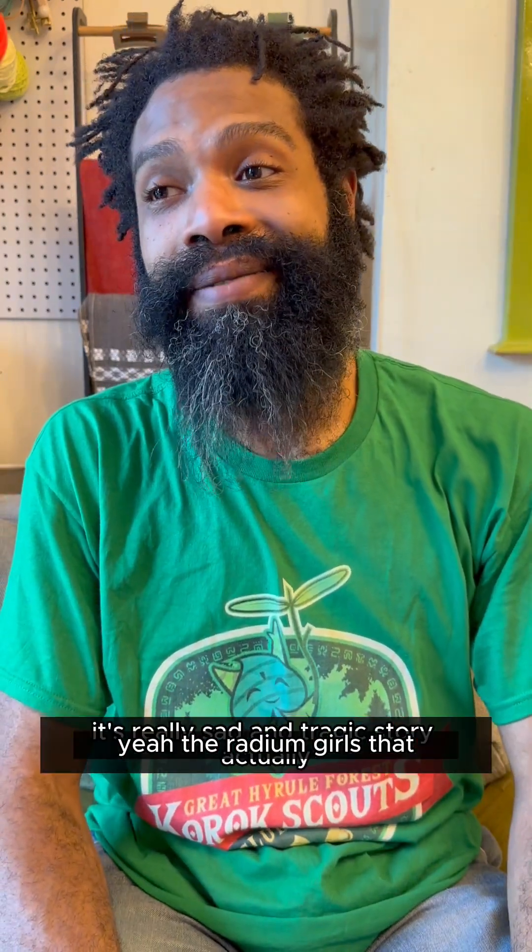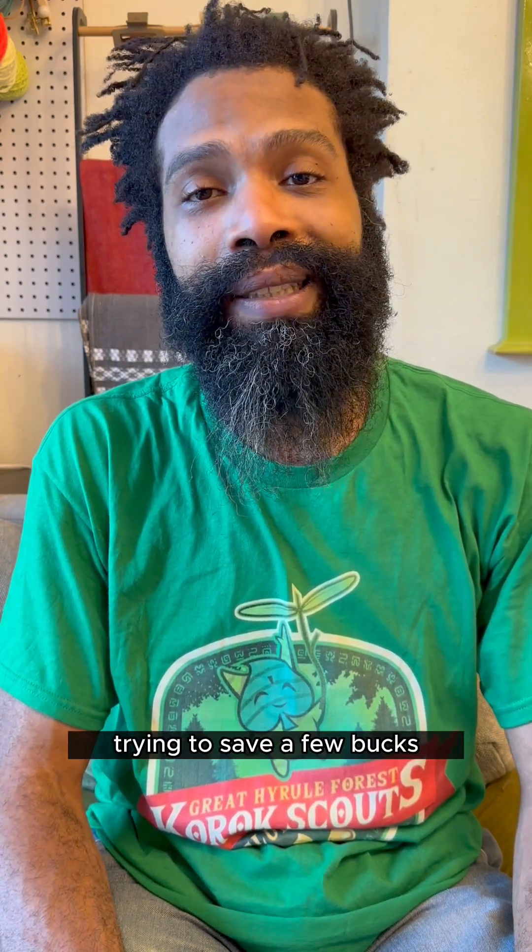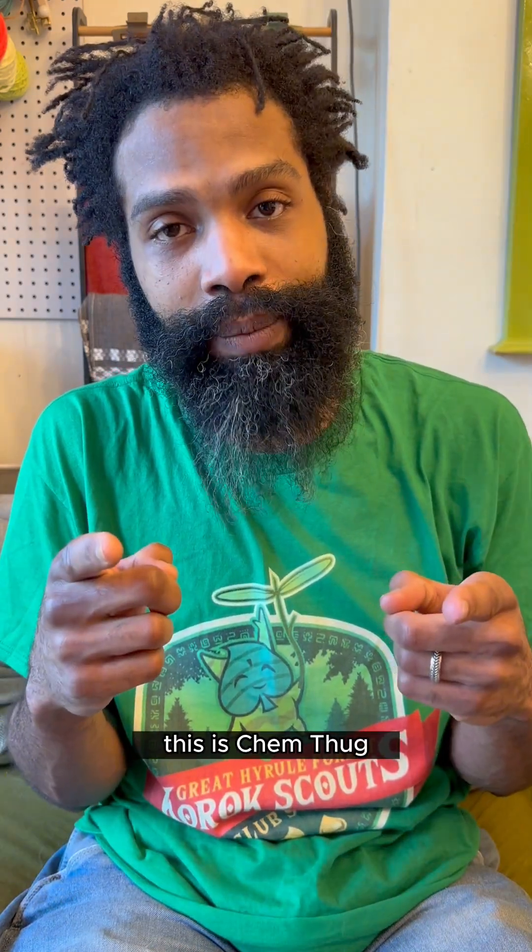At this point, radium is mostly just used for its special niche chemistry and some physics properties. The radium girls — it's a really sad and tragic story, actually. Very avoidable, and largely just a product of a company trying to save a few bucks. If you enjoyed this, I appreciate if you hit that like button. Until next time.